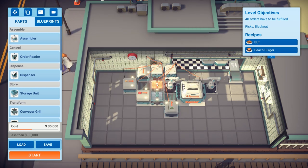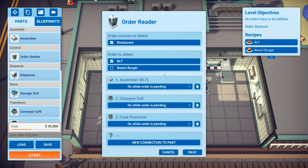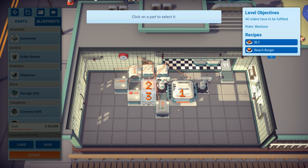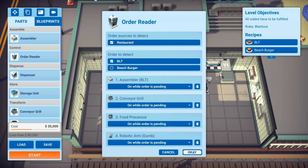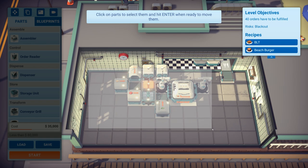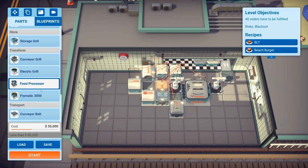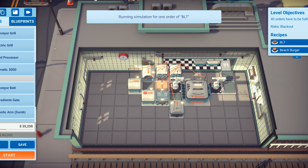We've got one more space — you can connect up another order reader. Actually, that's got problems written all over it so we're not going to do that. Let's just see if this functions. Conveyor belt there — let's test this BLT and simulate the order.